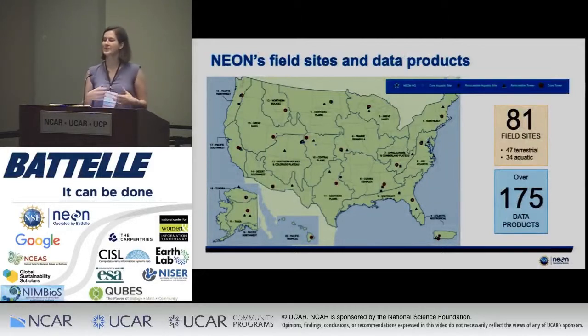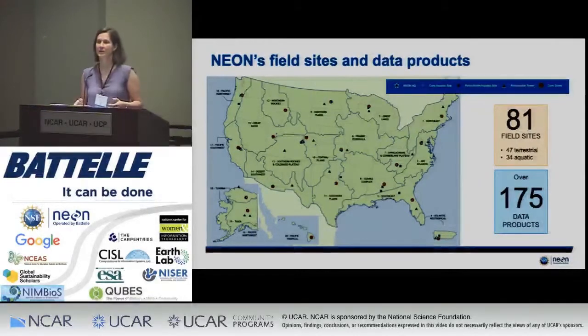The design of NEON includes 20 different eco-climatic domains scattered across the United States. We have 81 different field sites — slightly over half are terrestrial field sites, and the others are freshwater aquatic sites ranging from lakes to streams to larger rivers. We have a geographic distribution that includes the continental U.S., Alaska, Hawaii, and Puerto Rico.